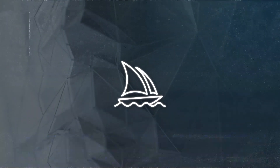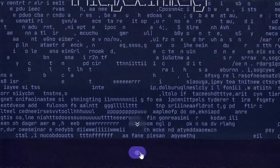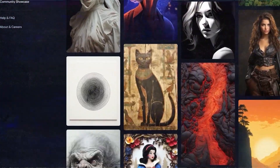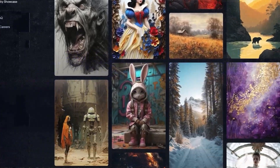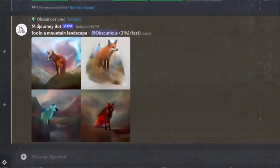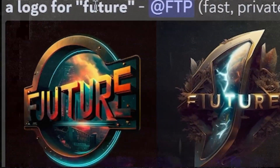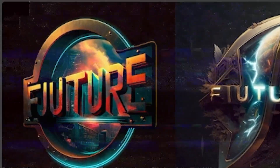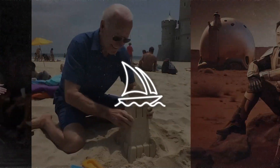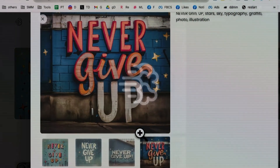Meanwhile, MidJourney is excellent at creating very realistic pictures. It's good at showing detailed, clear images, so if you want pictures that look real and sharp, MidJourney is the way to go. But it's worth mentioning that even though MidJourney's pictures look great, it doesn't do as well with generating text — sometimes the text it creates doesn't make sense or fit the situation. To sum it up, if you want realistic pictures, MidJourney is the best choice, but if you want good text in your designs, go with Ideagram AI.